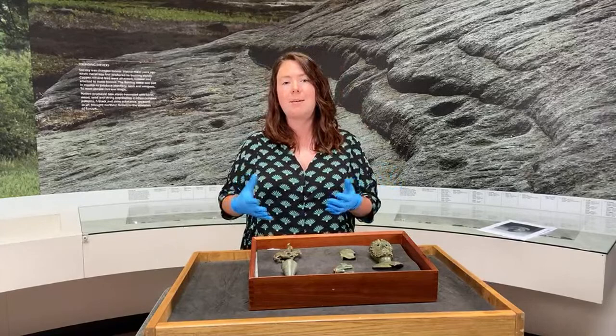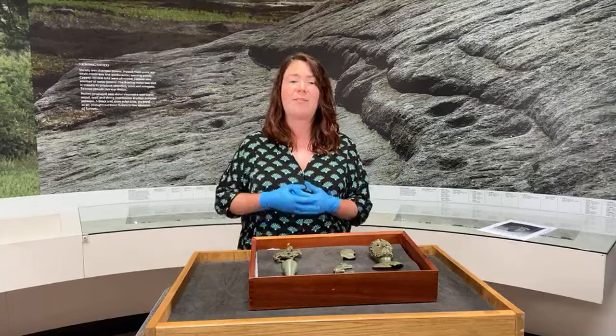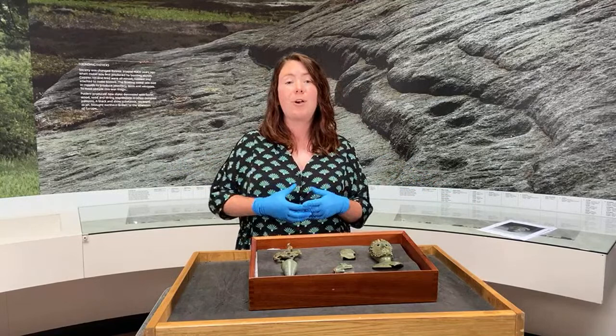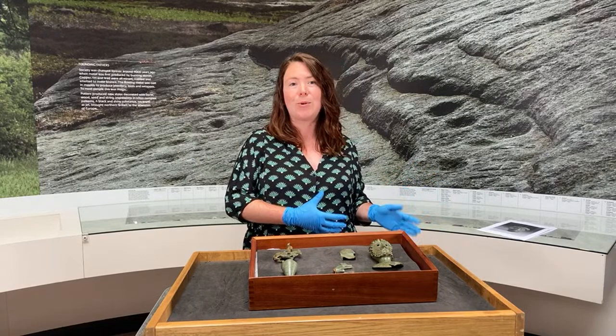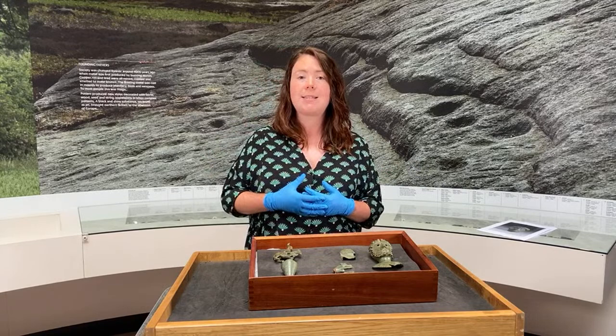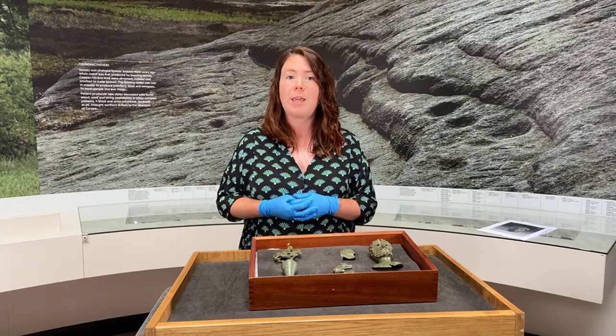What does the term hoard mean? Hoarding is a practice that people have undertaken throughout history. Here at the Yorkshire Museum we even have a hoard of flint axe heads dating back to the Neolithic period. People intentionally gathered their wealth, their belongings, objects together and buried them in the ground for a number of different reasons. One of those reasons is for security — before the invention of banks, burying your treasure was a means of security, especially in chaotic times, perhaps during periods of warfare in the region.